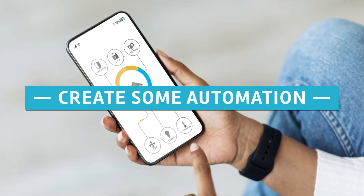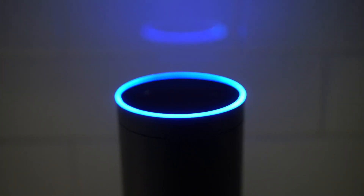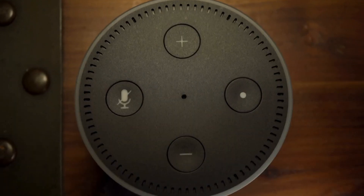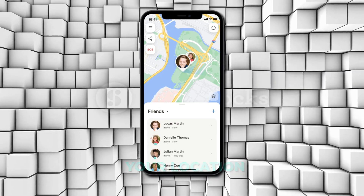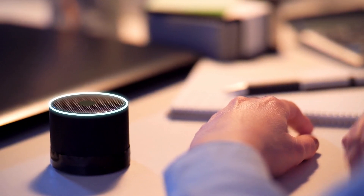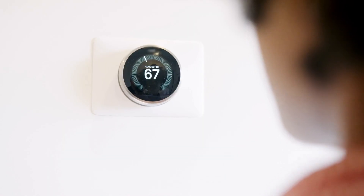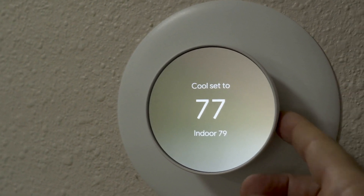Create some automation. The ability to program certain routines and automations is among the many benefits of having HomeKit devices — it's as if you're living in an episode of the Jetsons, because things take place without you having to press a button or give an order. You can automate your devices using a wide variety of triggers, such as the time of day, your location, the activation of a sensor, or the current state of an accessory. Straightforward examples include synchronizing the turning on and off of lights with sunrise and sunset, or lowering the temperature on the thermostat when you're not home.